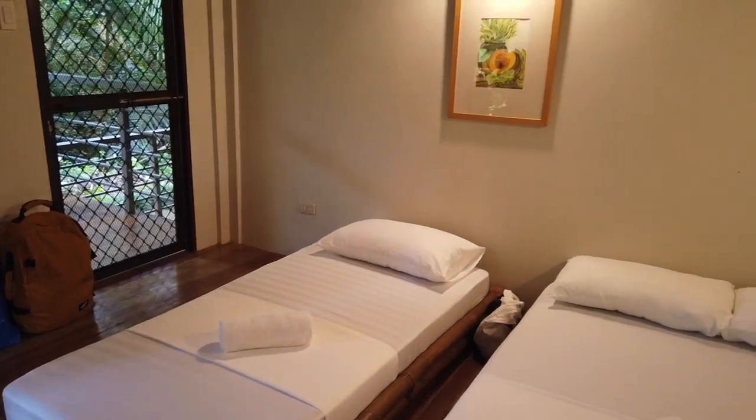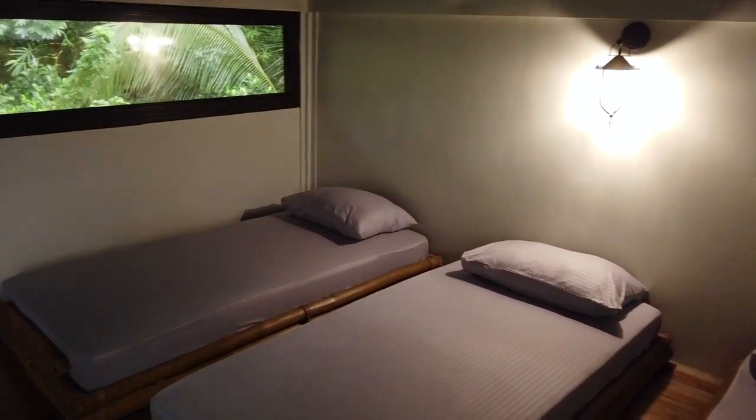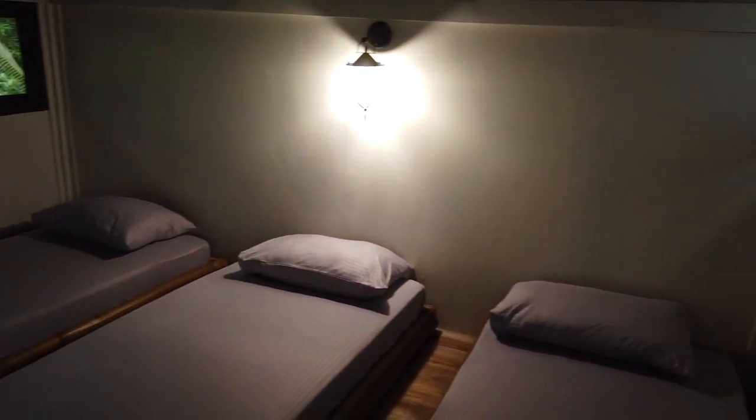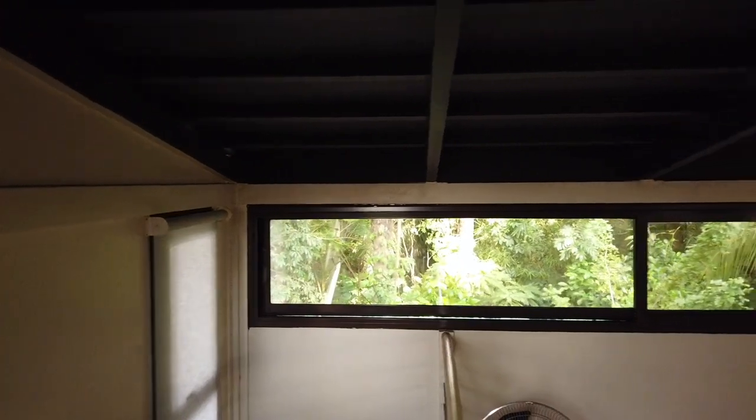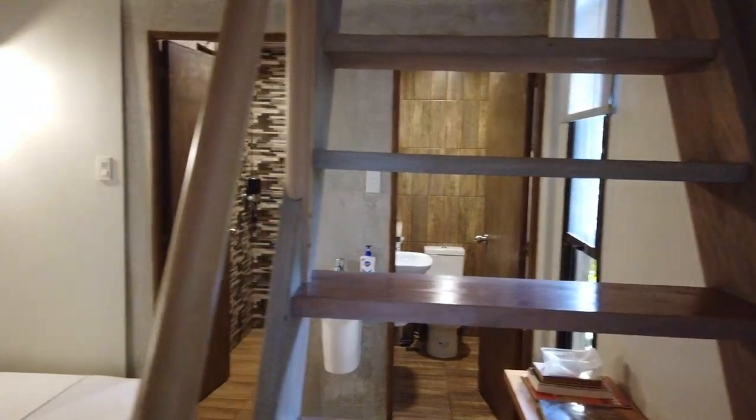So basically, this is our room here in the Wiccan Farmer. Based on my first impression, the room is very clean, it's very neat, and it actually smells good. It's very nice.